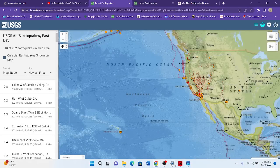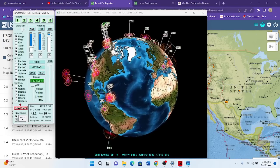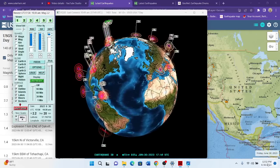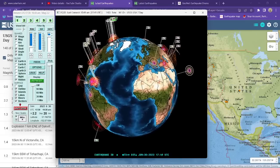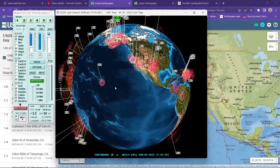Hey, what's going on there, folks? Good afternoon. Welcome to a Friday, finally, June 30th, 2023. It's about 12:52 PM here along the Gulf Coast in Texas.